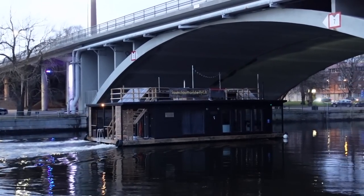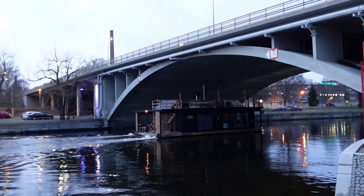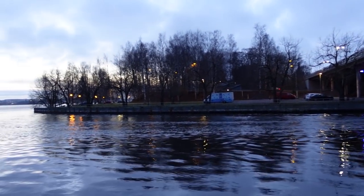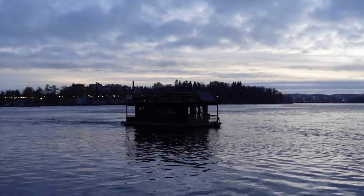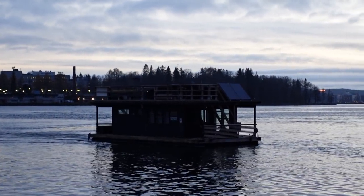This is a first for me — I've never seen a floating sauna before. It is just going underneath the bridge, probably on its way into central Tampere to cater for a party. It is Saturday night after all. And it's followed by another one — unbelievable. A floating sauna here in Finland. They do like their saunas.